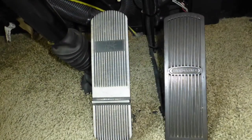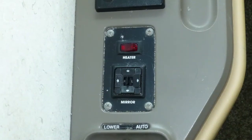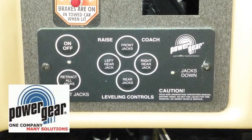Safety features include air brakes with ABS, rear-view monitor system, air horns, cruise control, and heated and power-adjustable side mirrors. Having arrived safely at your destination, leveling your coach is easy with the hydraulic leveling system.